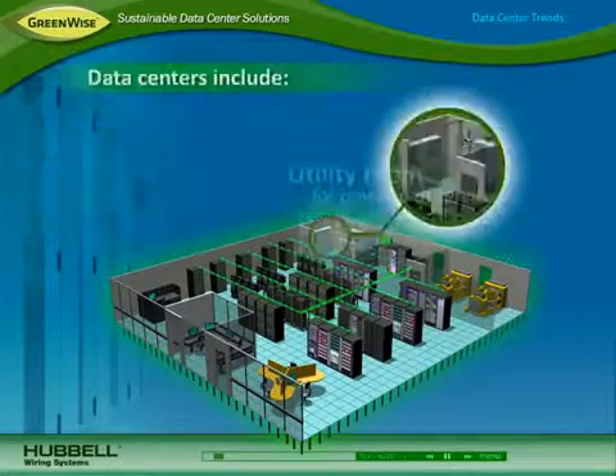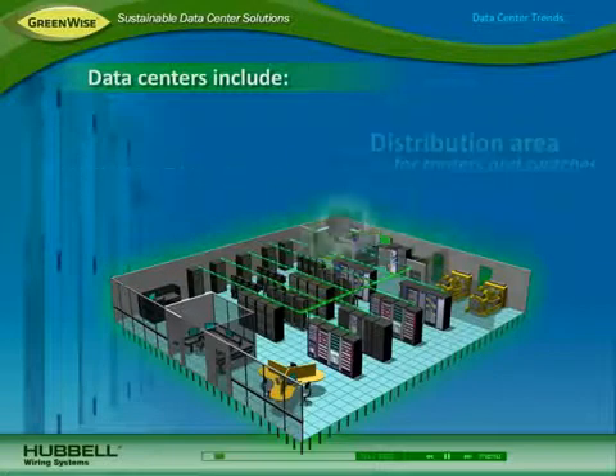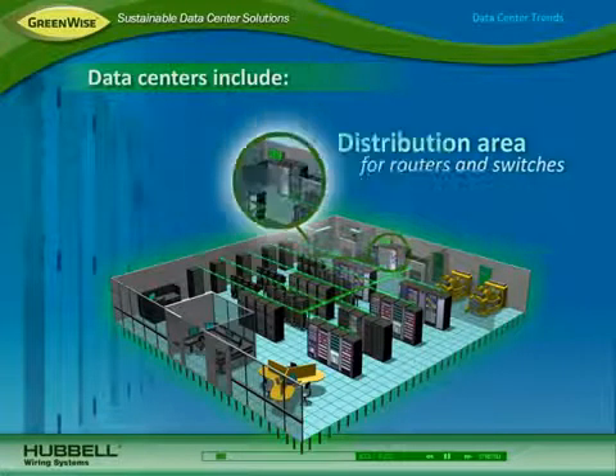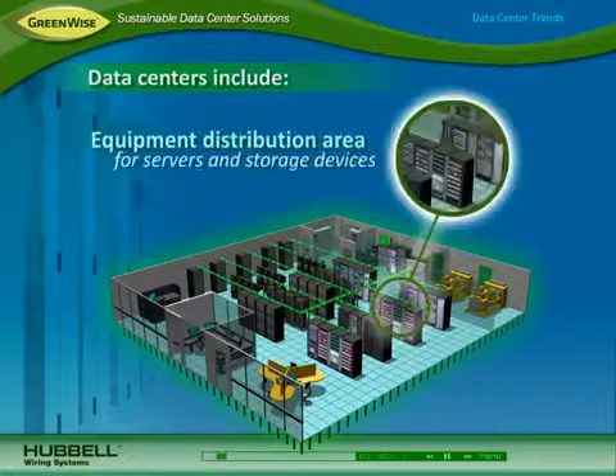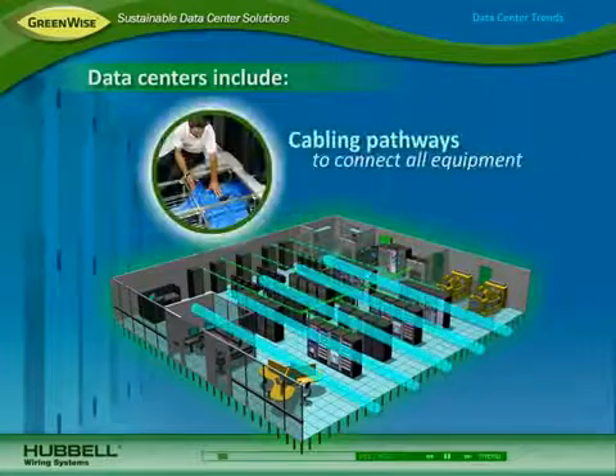Data centers include a utility or entrance room for incoming power and service, a main distribution area for core routers and switches that connect users to the network, an equipment distribution area that houses servers and storage devices in racks and cabinets, and cabling pathways that connect all the equipment and users together.